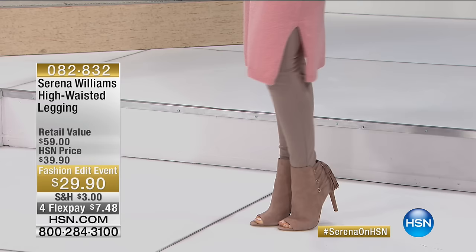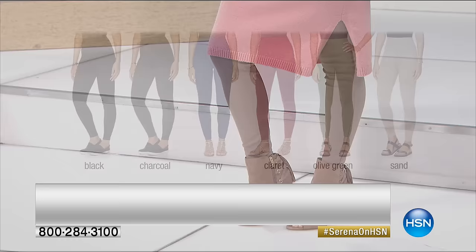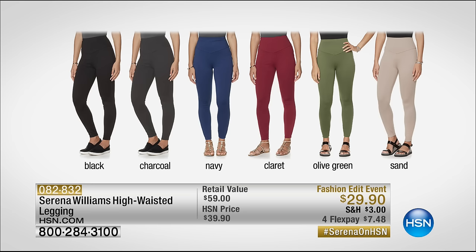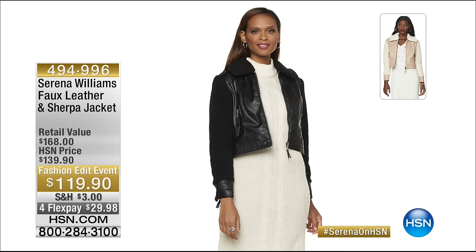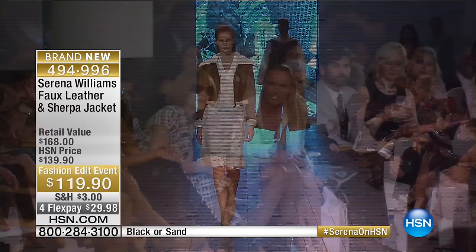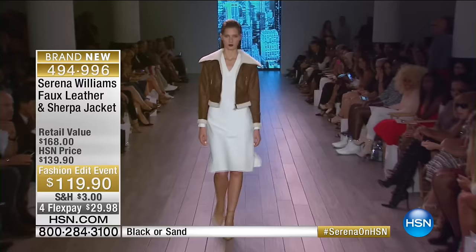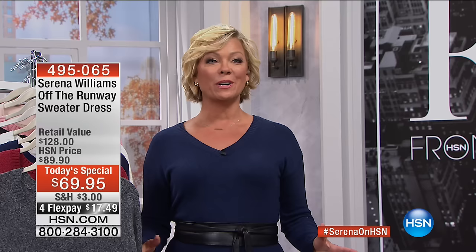It's the star of our day. It's item 495-065, $17.49 on a flex, or less if you use your HSN card. I've been raving about these high-waisted leggings — they really pull you in and give you form and shape. They give you confidence, whether you wear them under a dress like this or on their own. Coming your way, and only $29.90. Colors available: black, charcoal, navy, claret, olive green, and sand. Item 82832. And the jacket — Serena's known for her beautiful jackets — this is faux leather and sherpa with beautiful detailing on the collar, here in the off-white or the camel. There it is, from today's show.